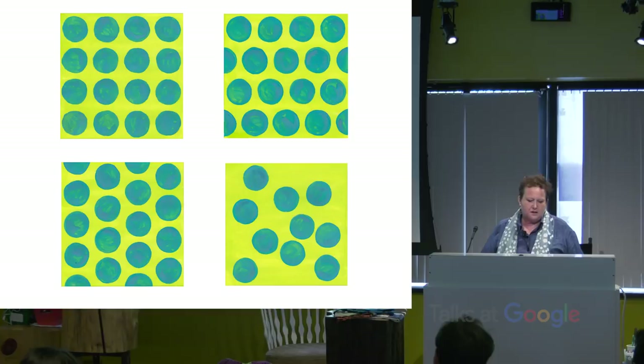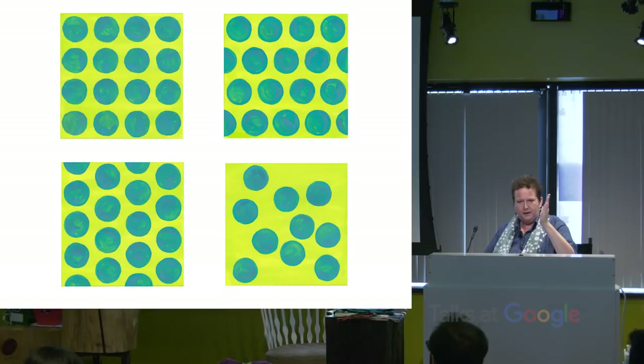These are pattern repeats. You can see a straight repeat at the top left; moving to the right is a brick repeat, like the brick pattern you see in Boston. Bottom left is called a half-drop — the circles move down a half. And then there's a random repeat. That's basically fabric design and wallpaper design, and if you do it on a computer you just move it with numbers.